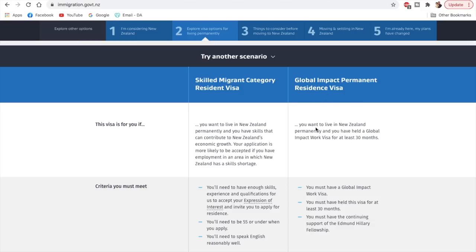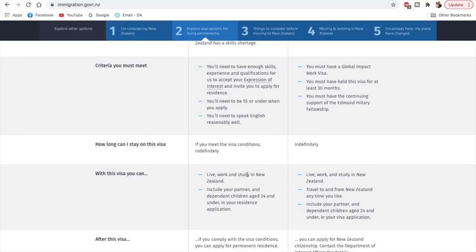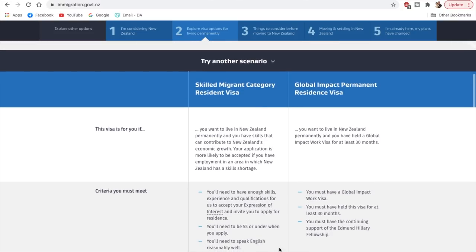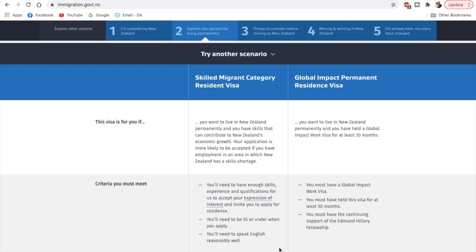For the second option, you must have held the global impact work visa for at least 30 months, so we will not talk about that option. We will talk in detail about the skilled migrant category resident visa. With this visa, you can live, work, and study in New Zealand indefinitely, and also apply for the permanent residence.